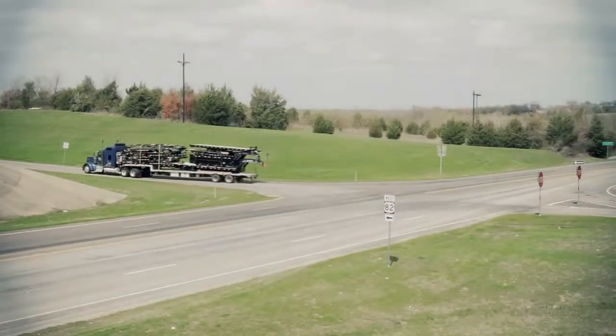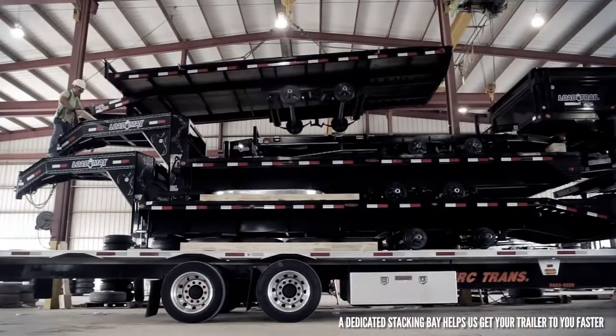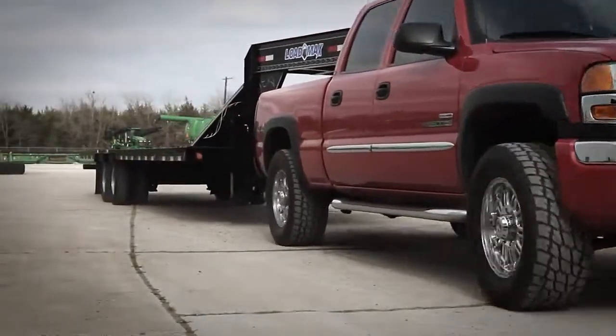To ensure high volume delivery, we added a dedicated stacking bay. It uses an overhead crane system for loading our trailers onto drop decks. This means getting your trailer to you faster.